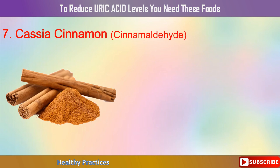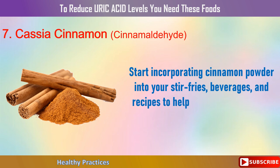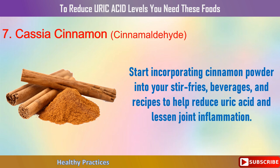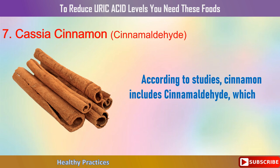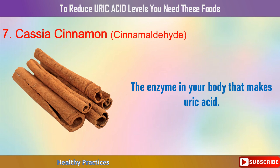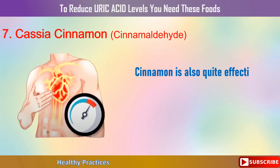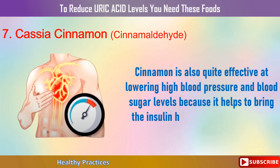7. Cassia Cinnamon. Start incorporating cinnamon powder into your stir-fries, beverages, and recipes to help reduce uric acid and lessen joint inflammation. The bark of cinnamon trees is used to make the spice cinnamon. According to studies, cinnamon includes cinnamaldehyde, which aids in the natural inhibition of xanthine oxidase, the enzyme in your body that makes uric acid. Cinnamon is also quite effective at lowering high blood pressure and blood sugar levels because it helps to bring the insulin hormone back to normal.